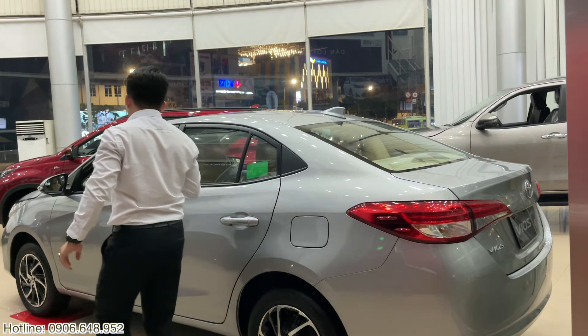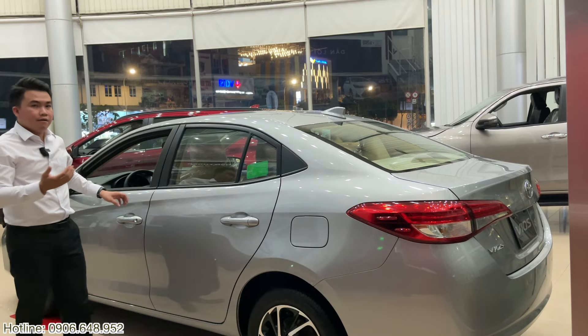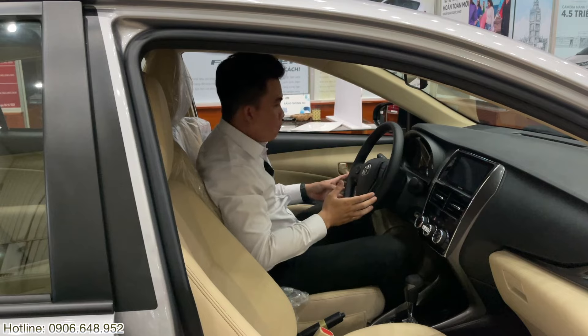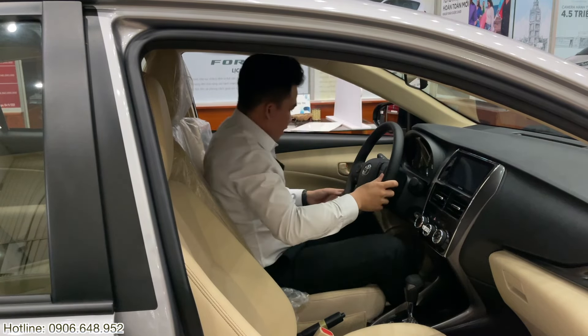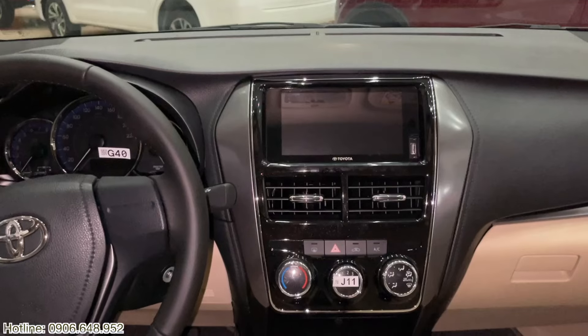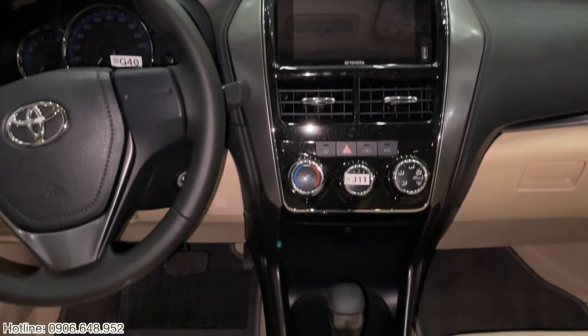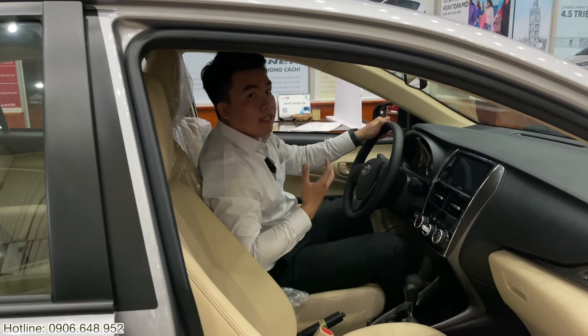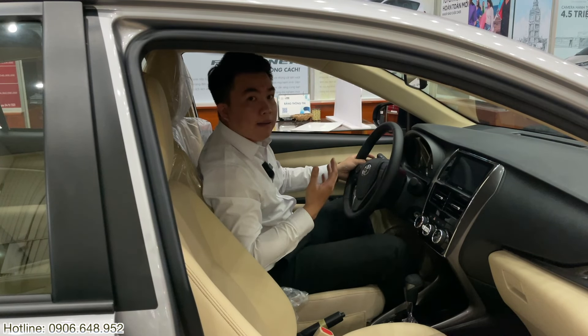Để xem ở Vios bản E số tự động 2021 đời này sẽ có một số tính năng nổi bật ở phần nội thất. Mời anh chị vào trong xe. Tiến vào phần nội thất của Vios bản E số tự động 2021, Khải xin chia sẻ về một số tính năng nổi bật như xe sẽ được trang bị màn hình kết nối Apple CarPlay, Android Auto. Anh chị có thể xem qua clip hướng dẫn kết nối Apple CarPlay mà Khải sẽ làm trong thời gian sắp tới.